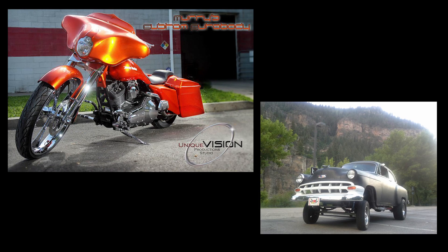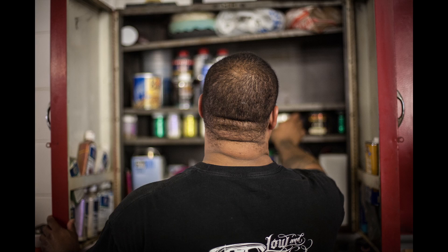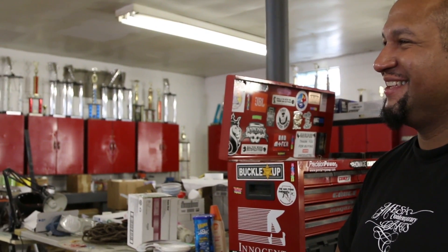A lot of people use canvas for their work, but these guys actually mold metal. Normally you'd have to go to a big city to see cars of this caliber all under one roof. All these cars are works of art and we think people need to see them.